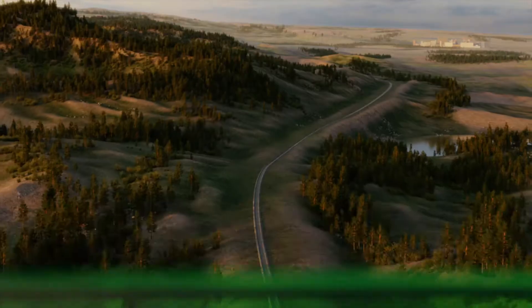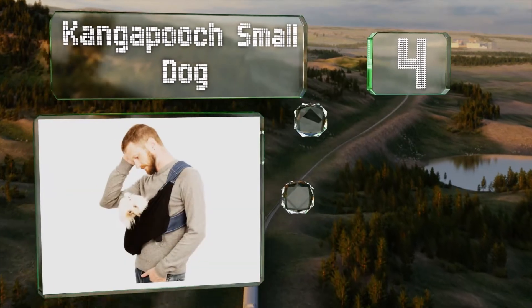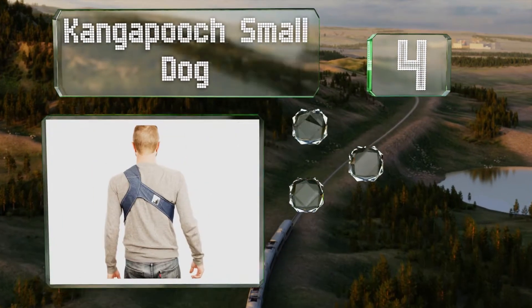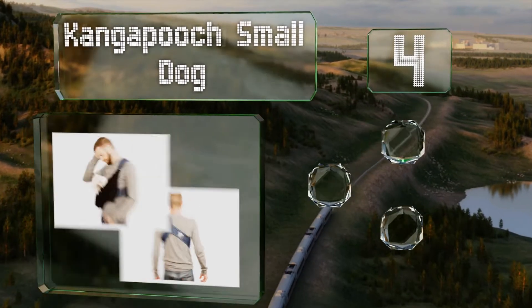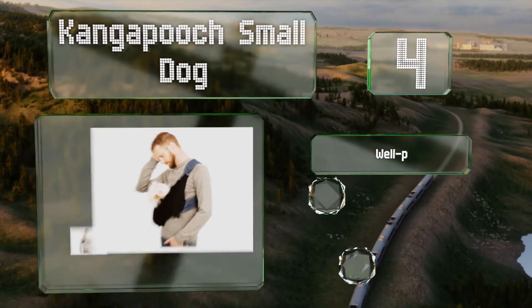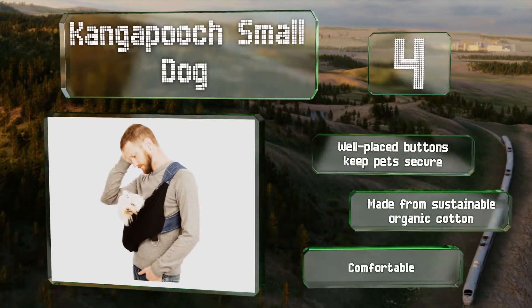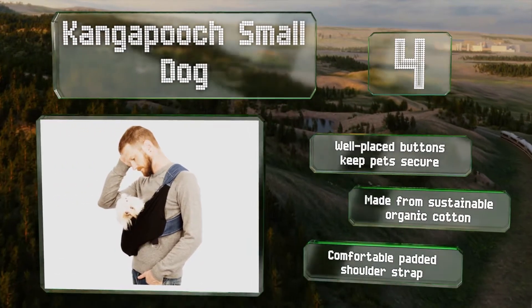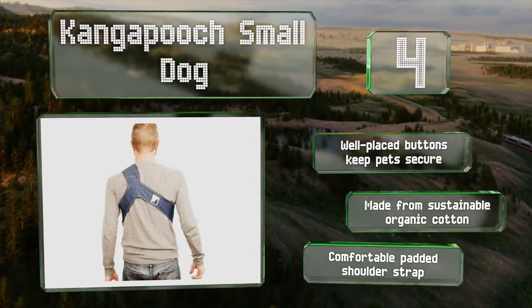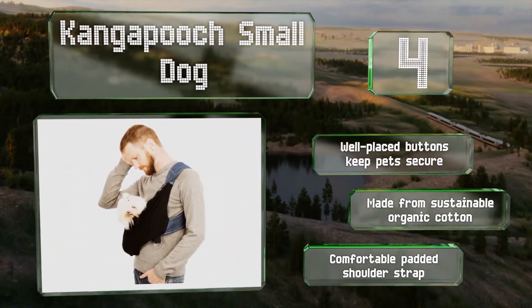At number four, created by apparel designer Chelsea Snyder, the Kanga Pooch small dog offers a fashionable solution to transporting various breeds. A very stable model, it comes in sizes from extra small to extra large to provide a good fit on the human who's doing all the work. Well-placed buttons keep pets secure, and it's made from sustainable organic cotton with a comfortable padded shoulder strap.